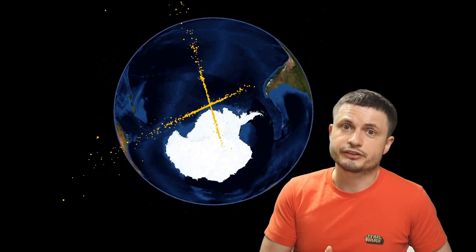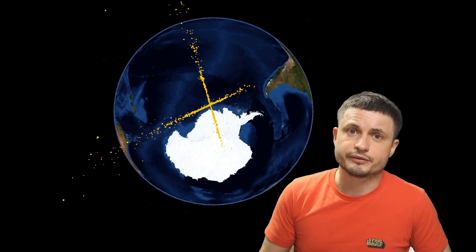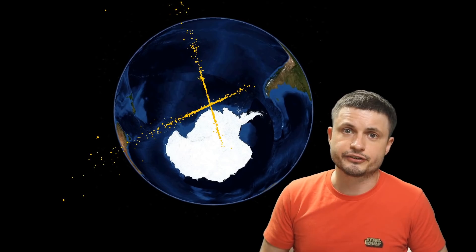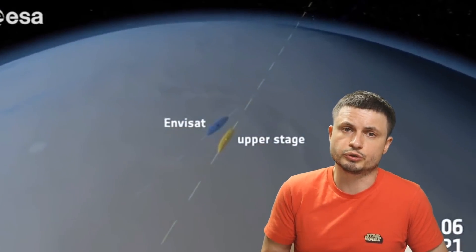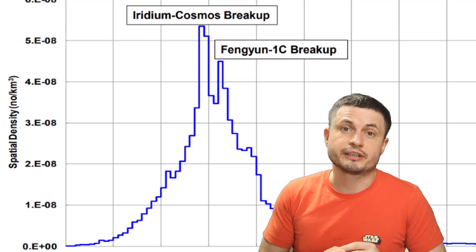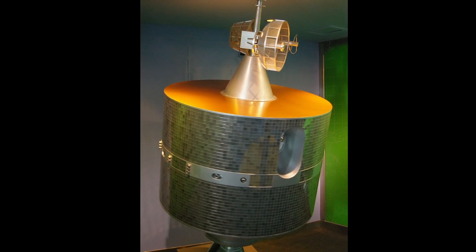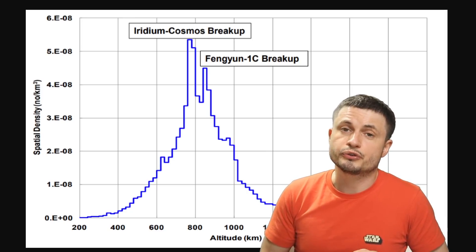Some of the largest and most dangerous orbital debris created to date came from anti-satellite missile tests. India's 2019 test created quite a lot of debris in lower orbit by destroying its own non-operational satellite. The more dangerous test was China's in 2007, which destroyed the satellite known as Feng Yung 2 and created a huge amount of particles at altitudes between 800 to approximately 1,000 kilometers — particles that are going to stay there for hundreds of years.